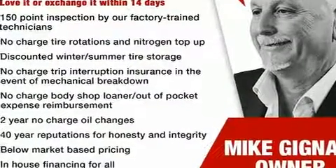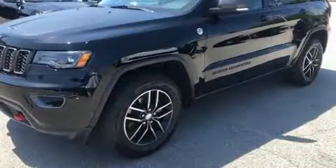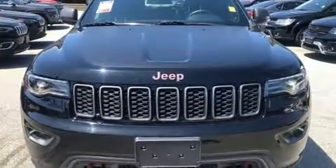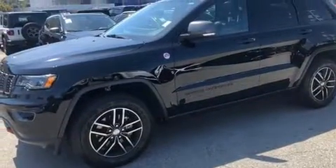The 2017 Jeep Grand Cherokee achieves smooth gear shifts thanks to its refined six-cylinder engine. For added security, dynamic stability control supplements the drivetrain, and four-wheel drive allows you to go places you've only imagined.